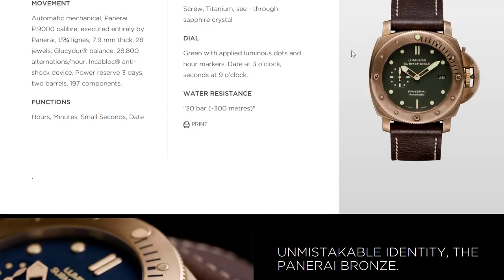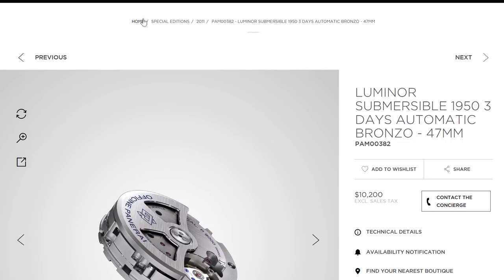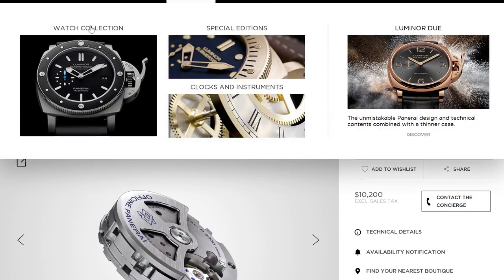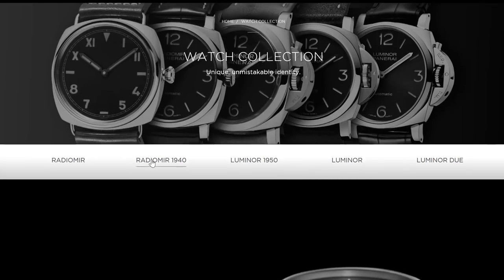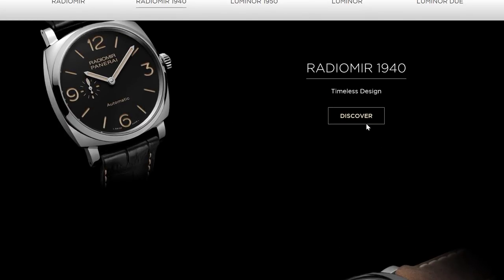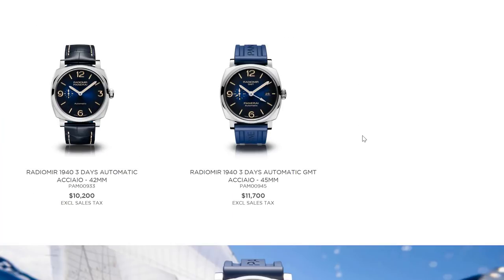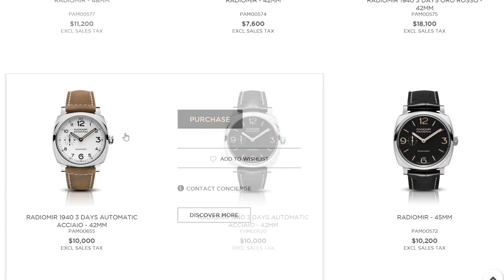Going back to Panerai — we're not asking which is a better watch. They're both good watches. The question is, when you want a particular look and feel or want to feel your money is going a long way, Bell & Ross is oftentimes not part of the conversation, for whatever reason, and I think it needs to be part of the conversation more.